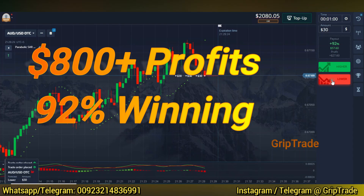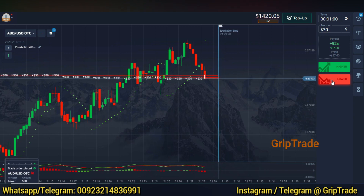Welcome to the GripTrad family. Sami here. Always remember that this video is for entertainment purposes and not financial advice.